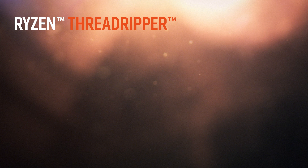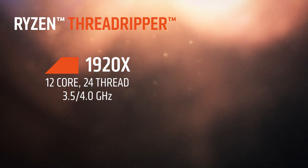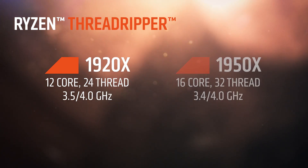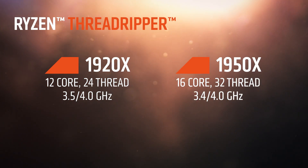Let's talk about Ryzen Threadripper. We are so excited about Ryzen Threadripper. When we thought about the Threadripper family of products, it was really about how could we get the highest-end desktop processor to as many people as possible. The Ryzen Threadripper 1920X is our 12-core, 24-thread product with a 3.5 gigahertz base and a 4 gigahertz boost, and then the high-end 1950X will be 16 cores and 32 threads with a 3.4 gigahertz base and a 4 gigahertz boost — just incredible performance for the high-end desktop market.